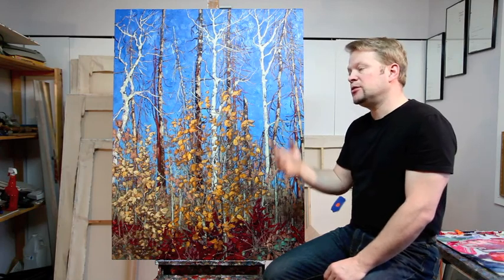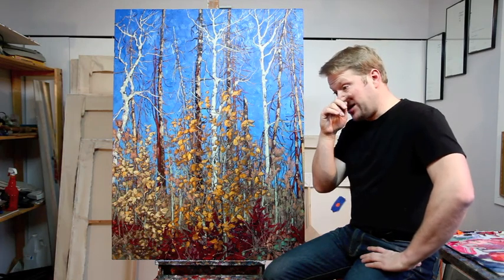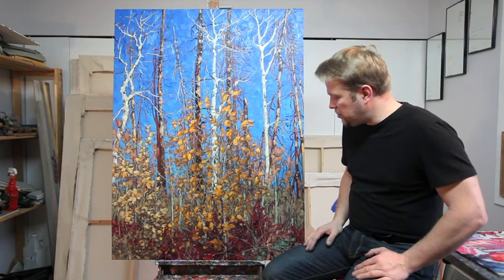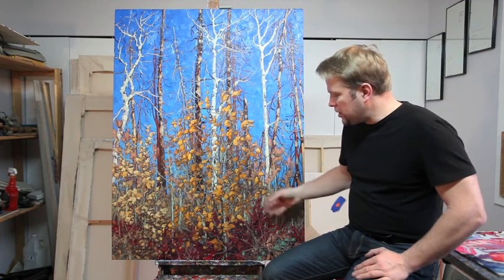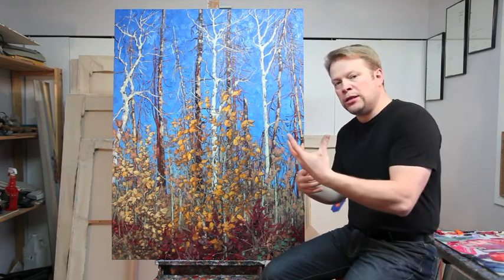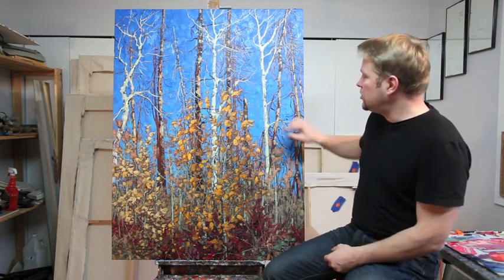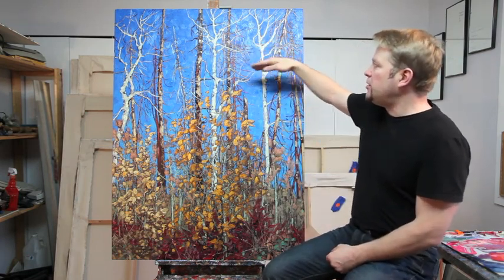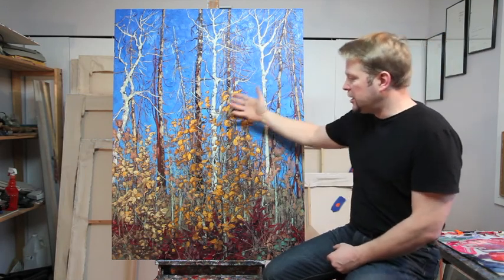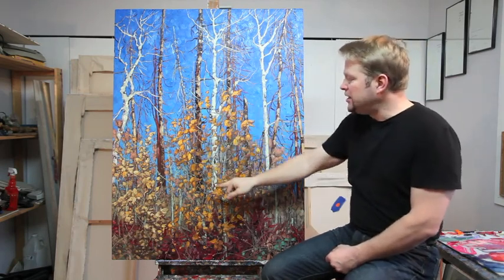Usually I work wet into wet, but it's very difficult when you're working with singular branches — I want to keep the contrast of branches and blue sky quite crisp. So in this version of the painting, I'm actually painting wet on dry. This area, for example, was painted wet on dry, and then slowly moving into a wet into wet painting style. While that dried, I started moving into the area, painting the branches and highlighting them.